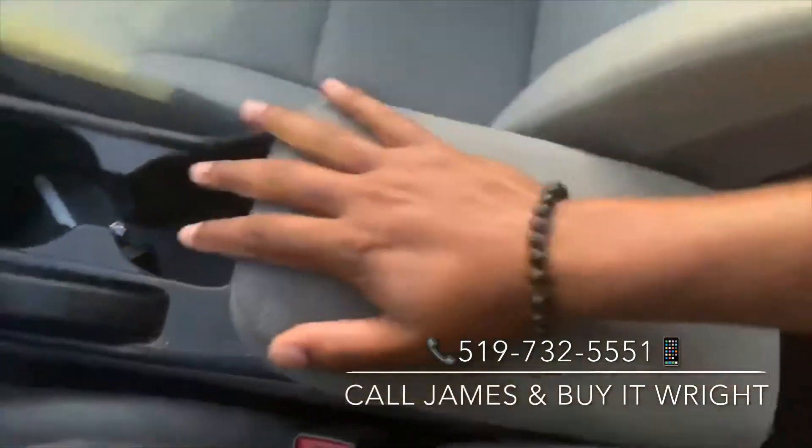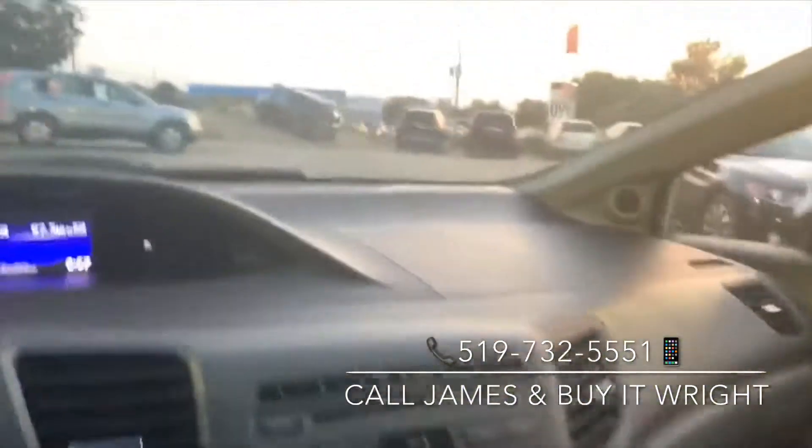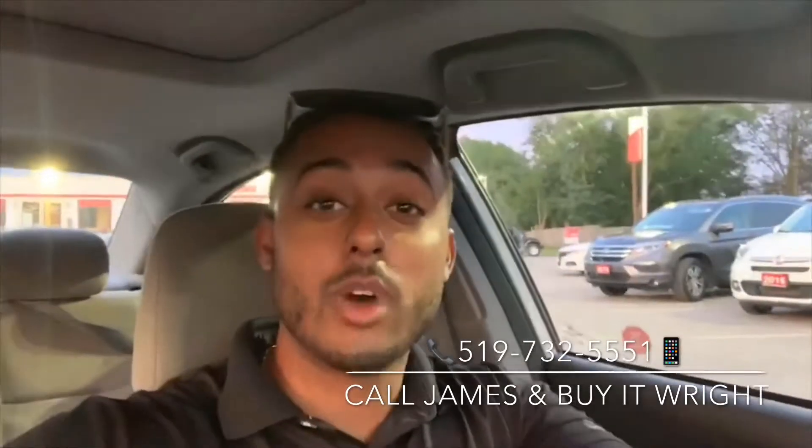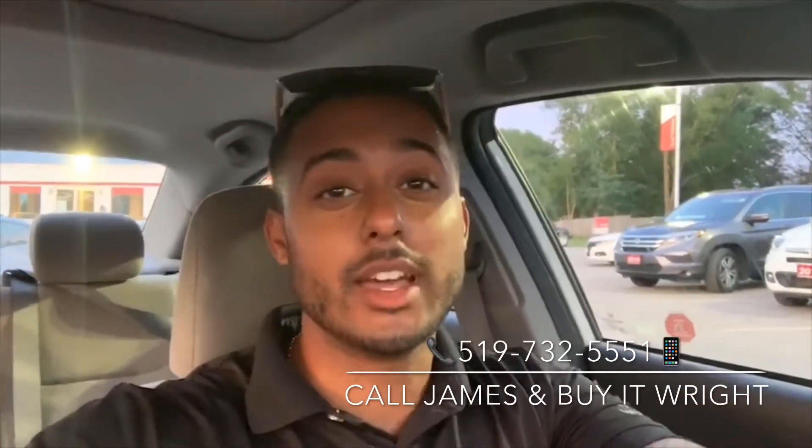Just inside your armrest you've got a USB port for connection, and like I said the interior is in absolutely great shape. Thank you for watching — if you have any questions about this vehicle you can call or text me anytime on my cell at 519-732-5551.